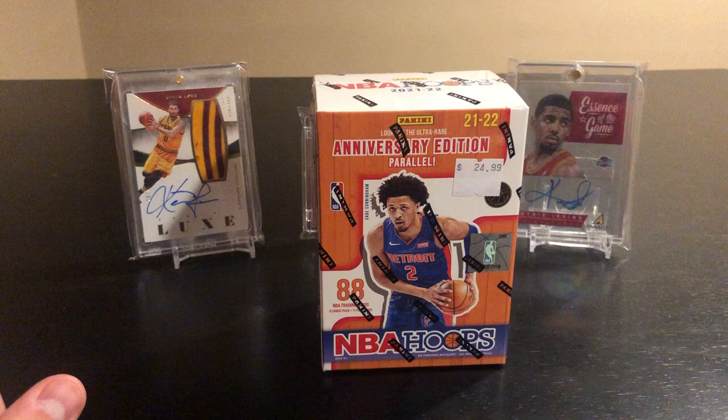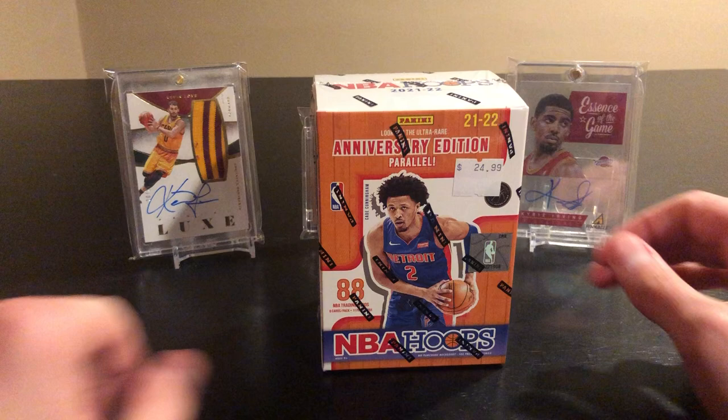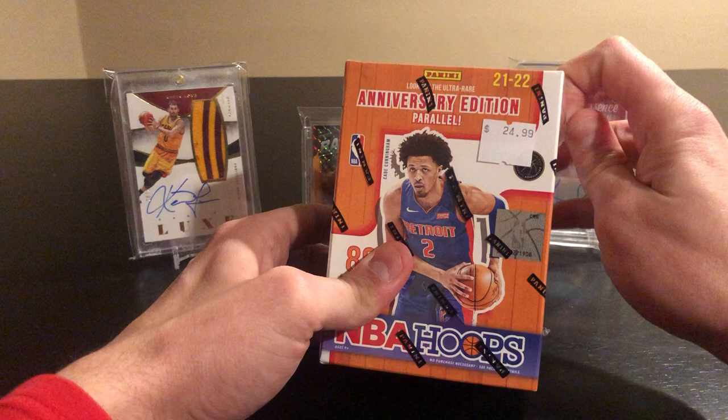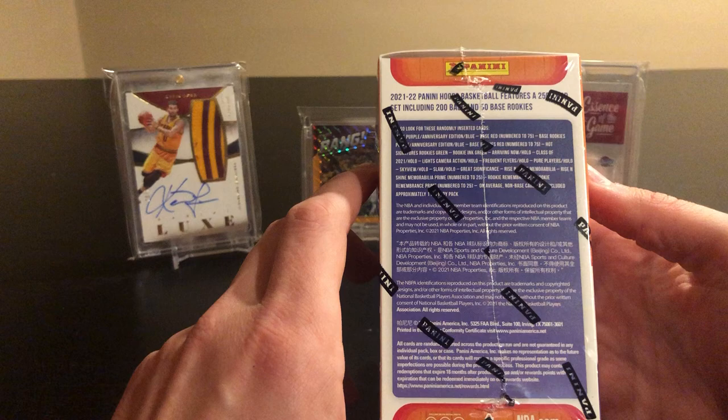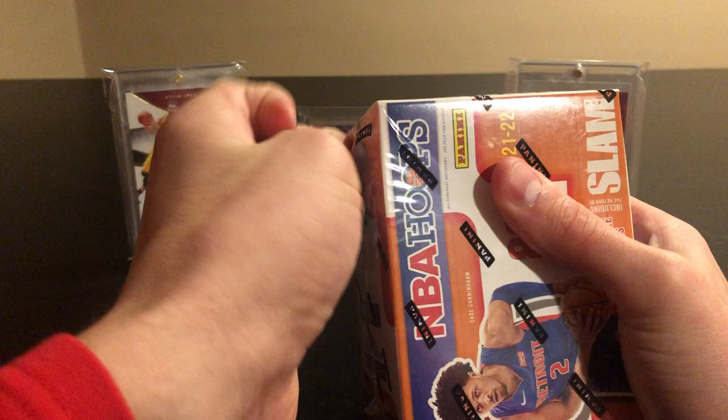For Evan Mobley in the background here — some of my favorite Cavs cards. Plan on adding a LeBron Cleveland auto for sure soon, but still gotta find the right price. Chasing Mobley today, and these ultra rare anniversary edition parallels — looks like you can get red numbered to 75, green rookies, and there are slam inserts in here too, so a little bit of everything.